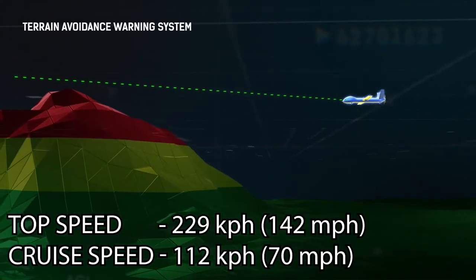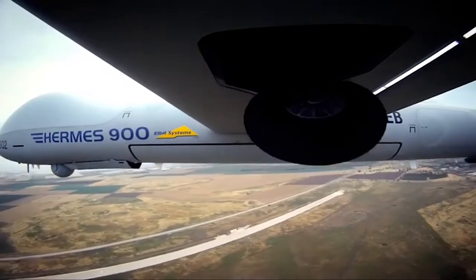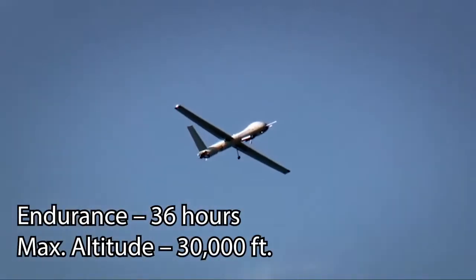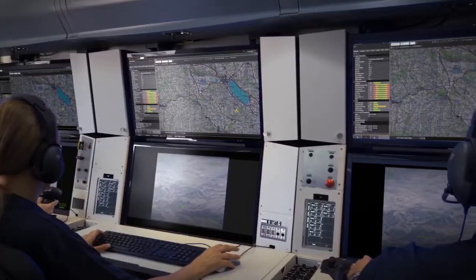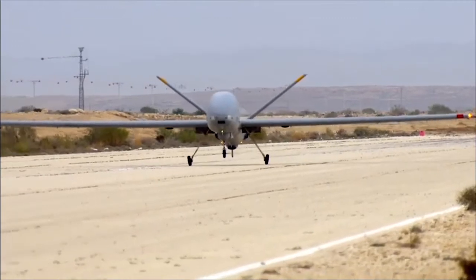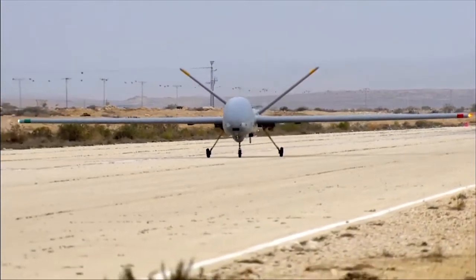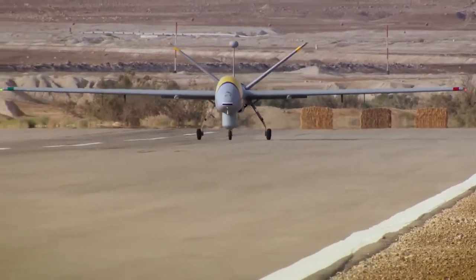The Hermes 900's first operational mission took place in 2014, which was a link in a chain of operations that eventually led to a fighter jet attack that destroyed terrorist infrastructure. It is powered with a single Rotax 914 turbo aircraft engine, producing 115 horsepower.